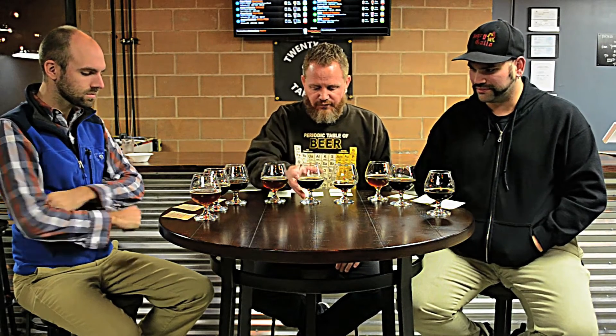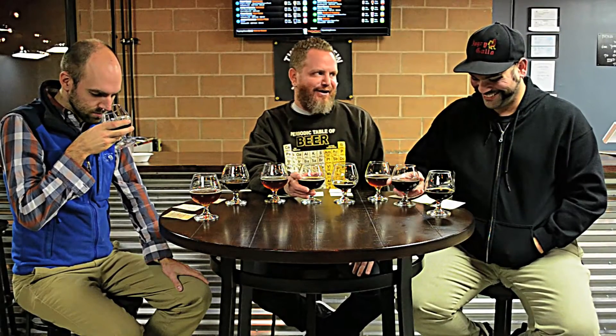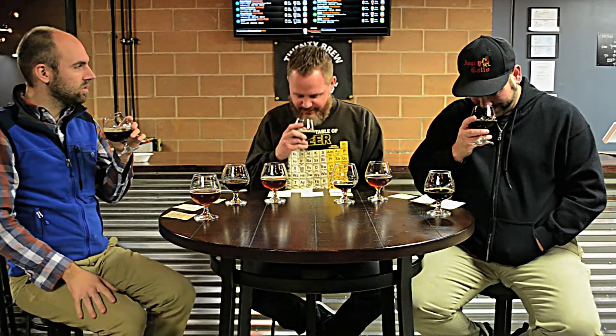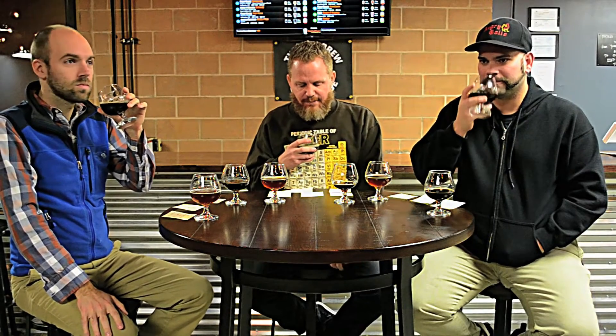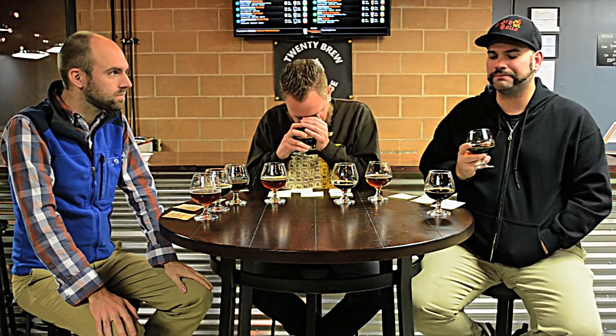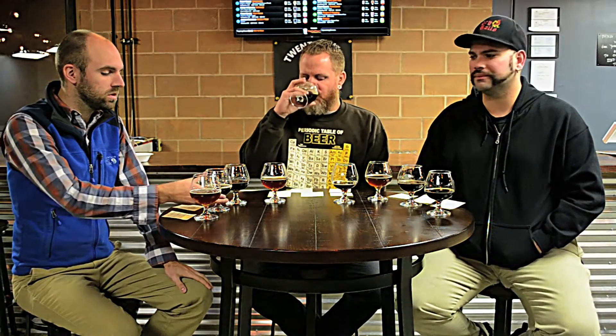Then let's move to the Fort Collins Malt Monster Dunkle Lager. This one's going to be ABV 8% and an IBU of 22. Oh, it smells really sweet. It smells like candy — very pruney. It tastes pruney, too.